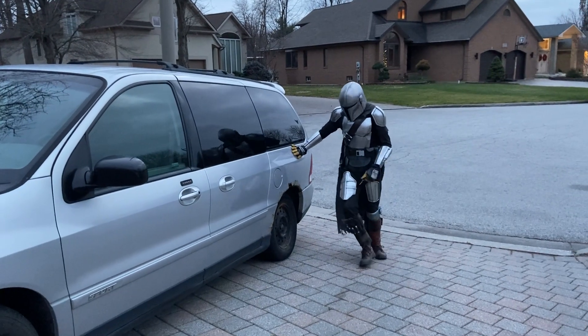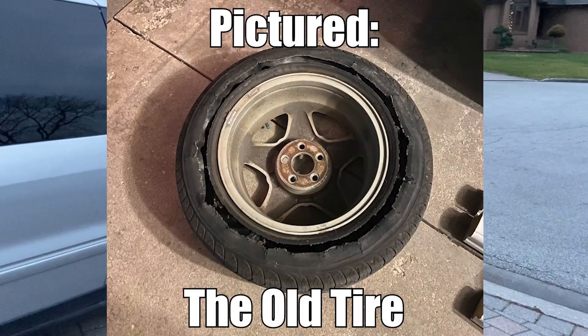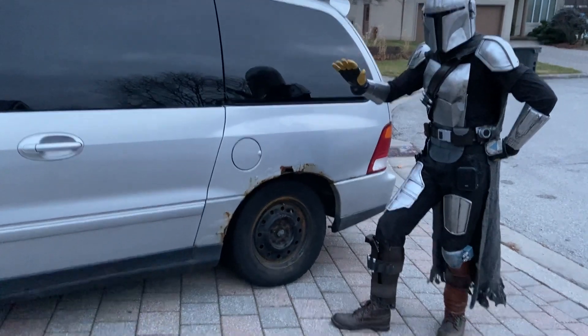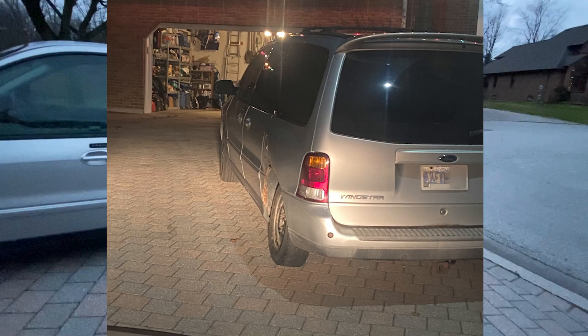This wheel back here — this obviously isn't an original tire. Well, that's because we replaced it, because this tire back here is obviously much better. Don't worry about it leaning out a little bit. The axle kind of cracked a bit, but that's not really a major issue. It's just a small crack in the axle.